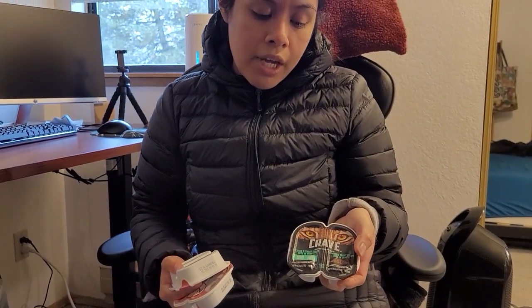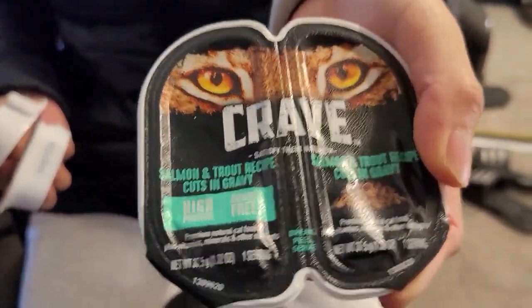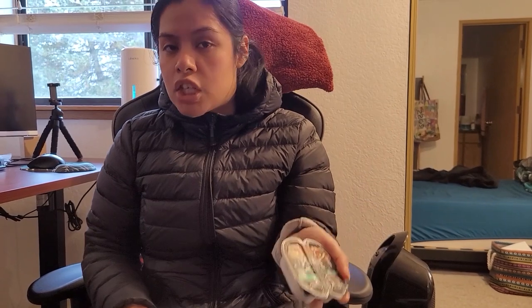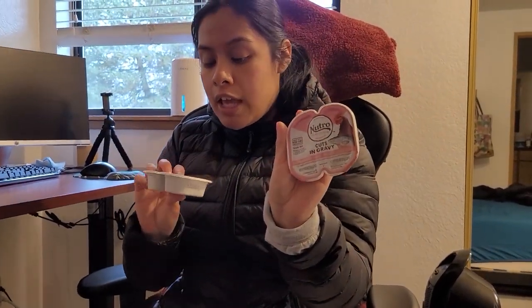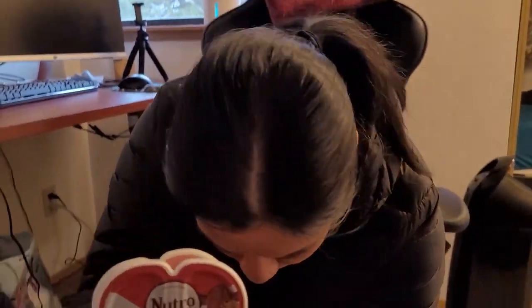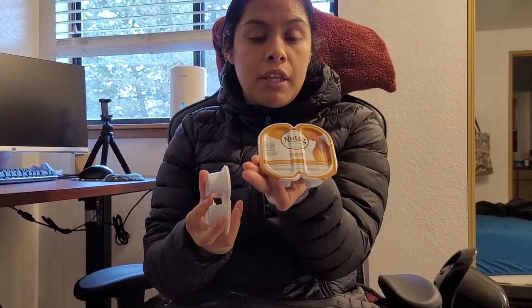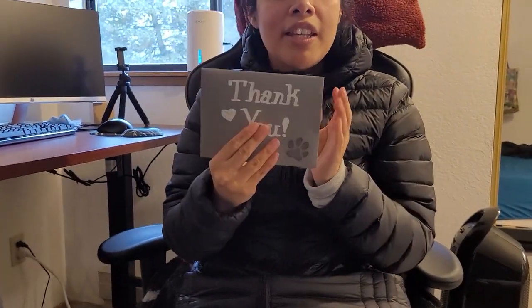This is also Crave — it's a different brand but very similar. The number one ingredient is straight-up real meat. I always tell people: if you're going to buy cat food or any pet food, please look at the back of the ingredients and see what the number one ingredient is. This one's obviously trout, so there's actual trout in here. We also have chicken and salmon recipe, one beef one — we don't give him too much beef but once in a while. We also got salmon, chicken and shrimp, and another chicken recipe.